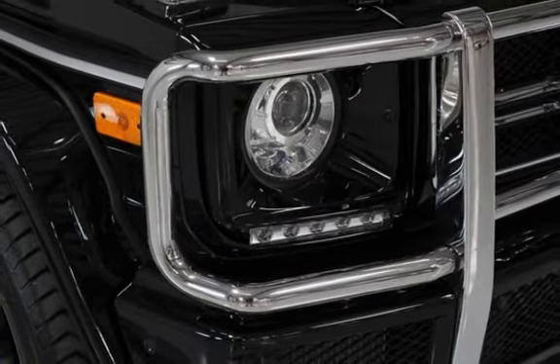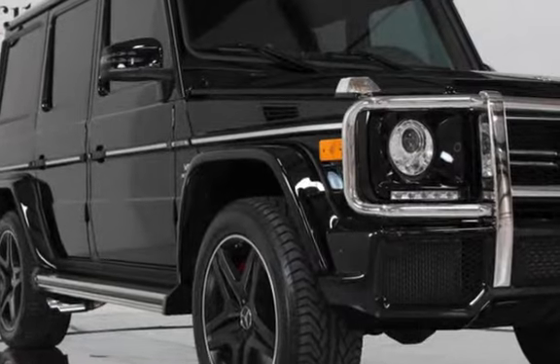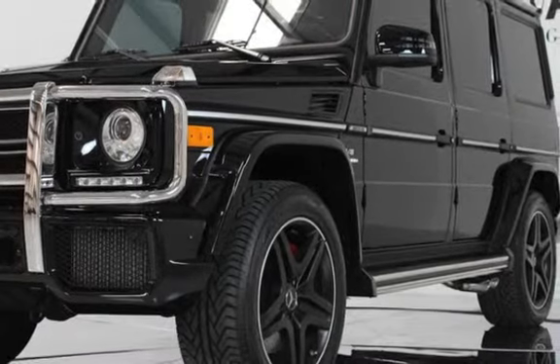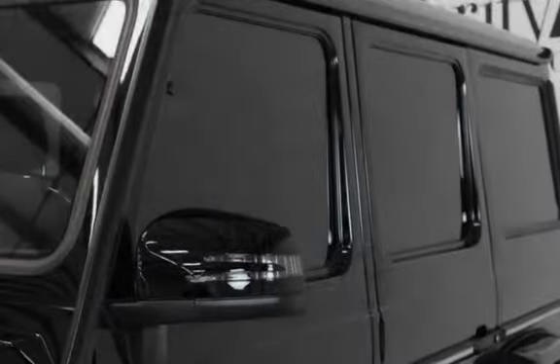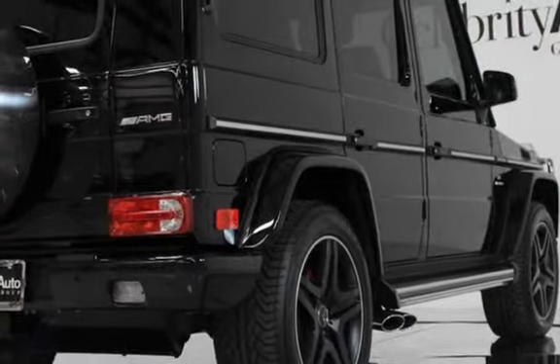2014 Mercedes-Benz G63, Black Exterior Finish, Black Nappa Leather Interior, Burl Walnut Interior, Wood and Leather Steering Wheel, Alcantara Headliner. 5.5L Twin Turbo V8 with 536 HP and 560 lb-ft of torque. 7-speed automatic transmission with 7G-Tronic AMG Speed Shift Plus. 20-inch AMG 5-spoke wheels. Owner's manual and 2 keys included.